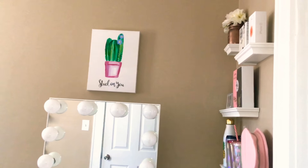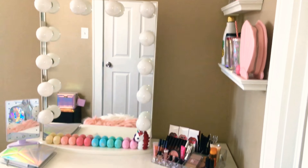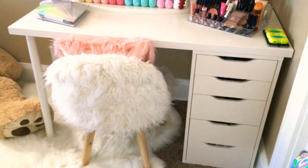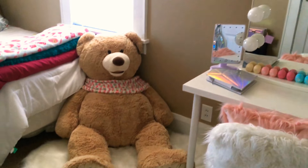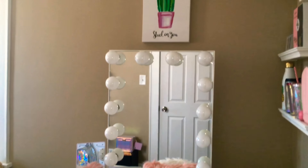Hey guys, it's Deja Alcina. So when you first walk into my room, we're just going to see my overview of my vanity. So here is just my vanity here. My Alex drawer desk is from IKEA and a lemon tabletop here. I just have a little rug and just all my stuff here. And my mirror is also from Impressions.